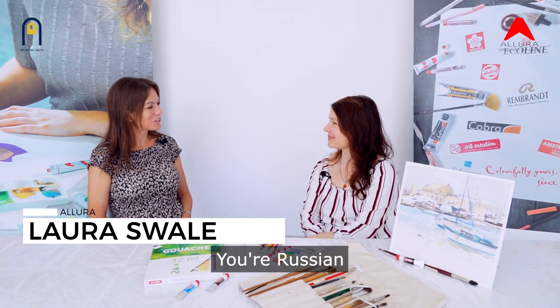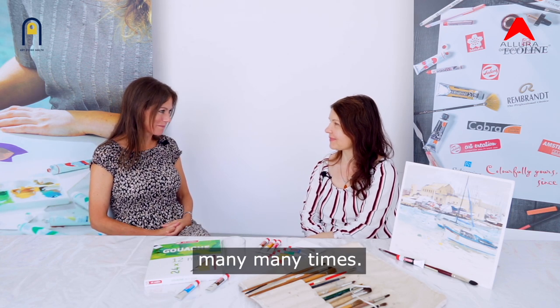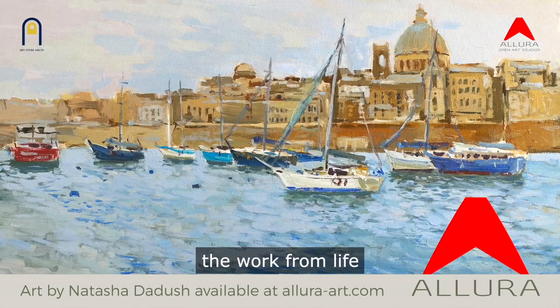Natasha, thanks for joining us. You're Russian but you've been living in Malta for 17 years now and I know that you painted the landscape and scenery many many times. Tell us about your art. I'm mostly a landscape painter but sometimes I paint other different subjects and I'm focusing on the work from life.